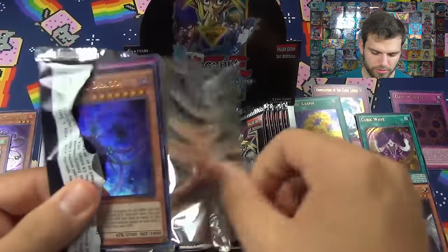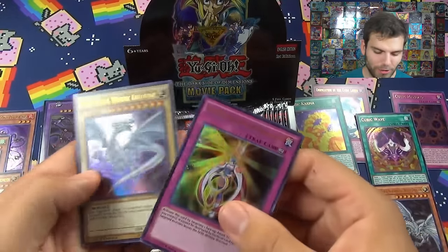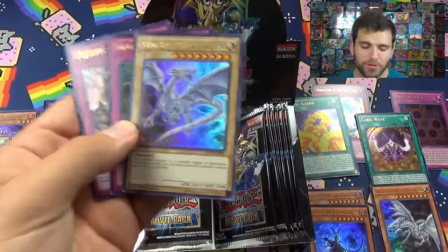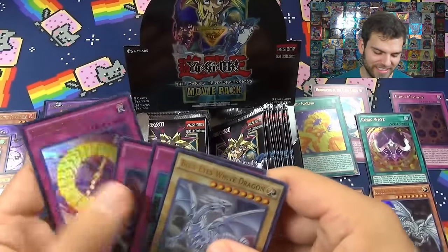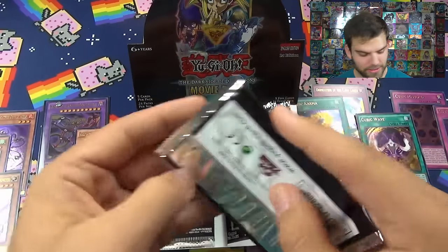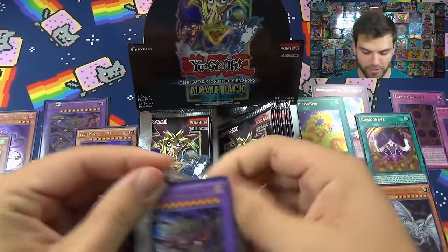Pandemic Dragon, Blue Eyes White Dragon - a legendary dragon is a powerful engine of destruction, virtually invincible. Cubic Rebirth. Blue Eyes White Dragon. Let's see if we can get another Blue Eyes Alternative White Dragon.